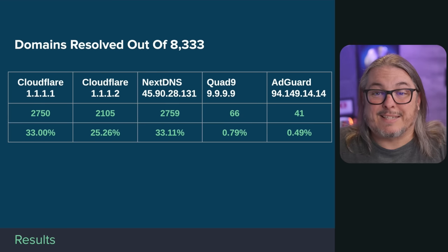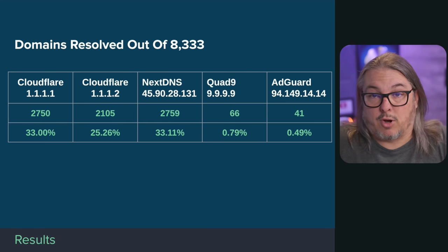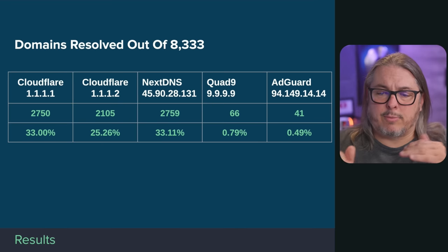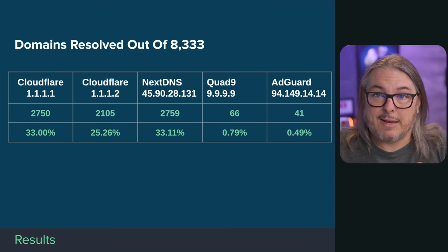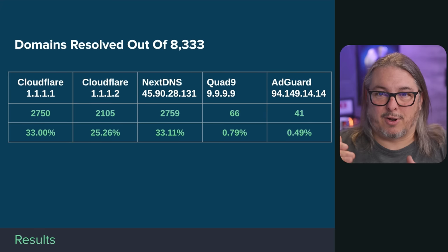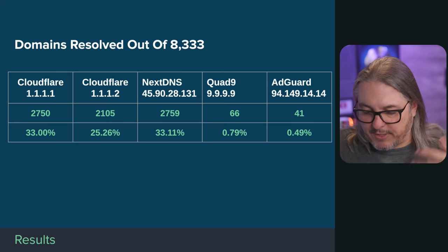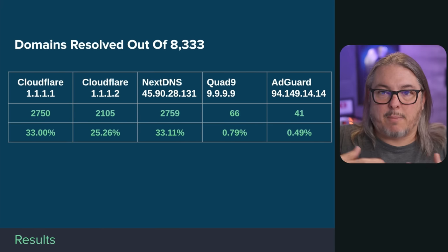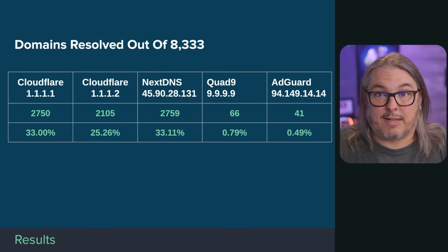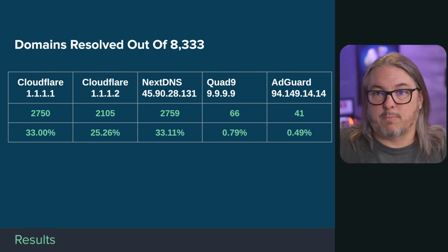Back to Quad9: only 0.79% — just 66 sites out of 8,333 — resolved. AdGuard resolved only 41. I wondered about the 25-domain difference, but it's not that they shared the same blocked set with 25 extras — the 41 and 66 resolved domains actually don't match between AdGuard and Quad9. They're different. I think this comes down to wherever they source their threat intelligence lists; they probably match closely except for these small discrepancies.